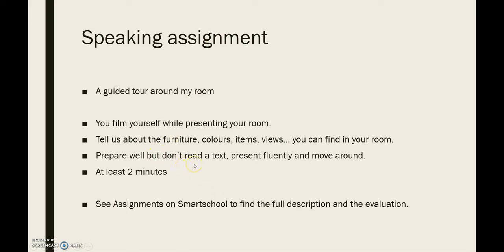Try to prepare well, but don't read the text — you always lose quite a considerable amount of marks if you do that. Present us fluently and try to move around in your room. Make it a nice TikTok-style video. Speak for at least two minutes so that we can truly hear you speaking. On Smart School, under the button 'Assignments', you can find the document with more information. You find the full description, the reflection, and the evaluation so that you know what you get marks for. You need to upload your speaking assignment in the upload zone on Smart School.